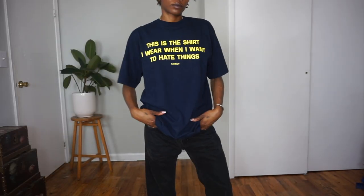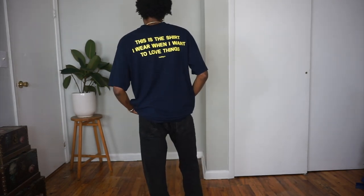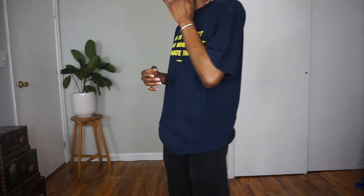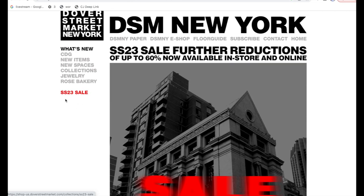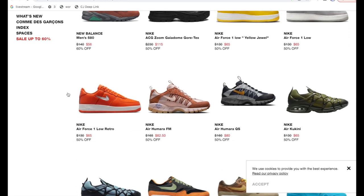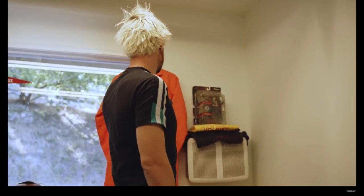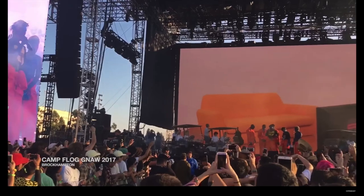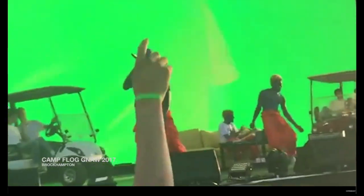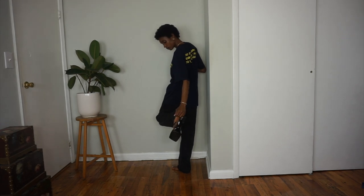I also recently picked up this graphic tee by the brand Holiday — I love the saying on the front and back, it's super cheeky. Side note: Dover Street Market is actually having a sale on each floor — I think it's like five floors — and this tee was $22. Holiday is a brand by Nick Holiday, who is known for being BRAT Hampton's stylist and making really cool, quirky tees. From his interviews, Nick seems to be a creative who does and creates what he feels, and I love that.